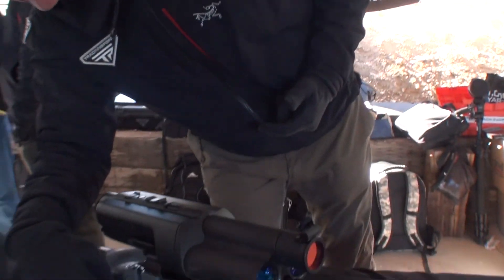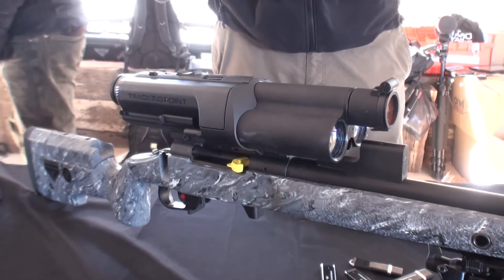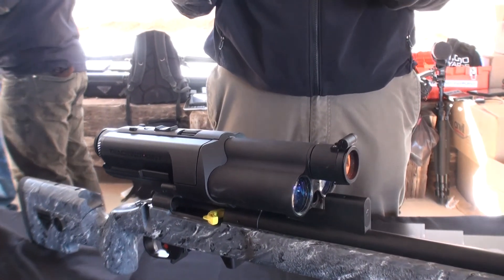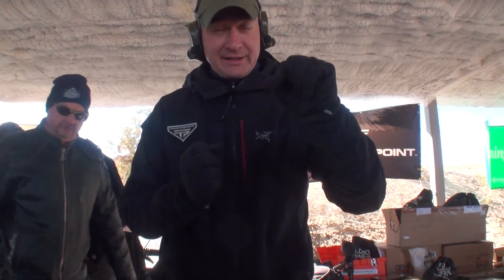When you go to line up a shot, you start with this red button right here in the trigger guard — this is called your tag button. When you press the tag button, the system sends out a series of laser rangefinder pulses and pulls in all the environmental data to create a ballistic solution for your shot.